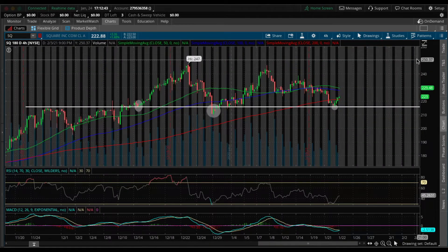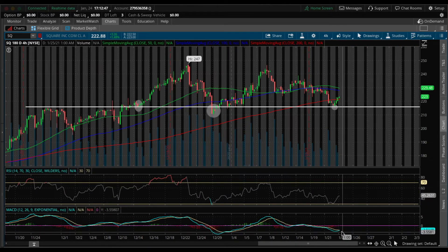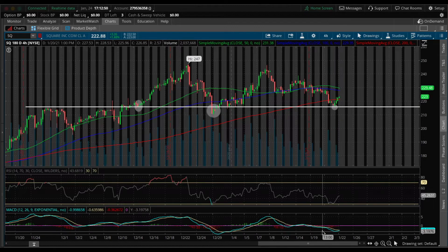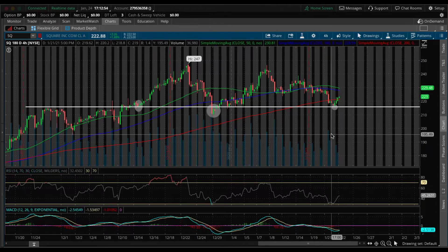I always like to mark out my support areas. Then the next thing I notice is that the MACD is curling up, and this kind of shows you that the momentum in the market is shifting towards the buyers. So this makes this stock very attractive and gives me an idea of if the stock will trade higher.